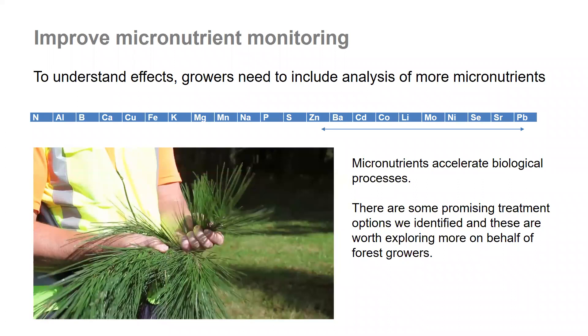The key for us as forest growers is to improve micronutrient monitoring. This is going to allow us to understand effects in the future, and some growers need to include more analyses of micronutrients. Micronutrients accelerate biological growth processes and we have identified some promising treatment options, so we think this is worth exploring more on behalf of forest growers in the future. Thank you very much for your time.